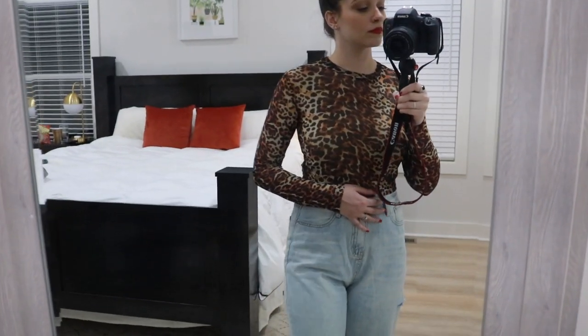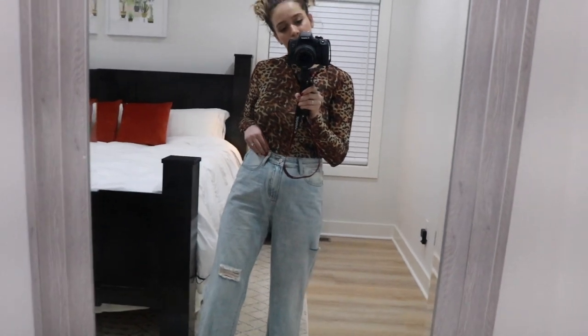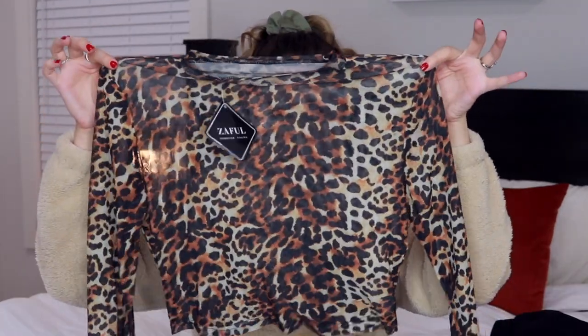The next shirt is another thing that's a little out of my comfort zone — it's a completely sheer top, but I'll just wear it with a tank top underneath. It's a leopard print, fitted crew neck, long-sleeve cropped top. I really like how this looks on and I'm going to have fun playing around with it in different outfits. I don't usually go for leopard prints in my actual clothes — more like shoes or accessories — but leopard print is definitely back in and this shirt is really comfortable.